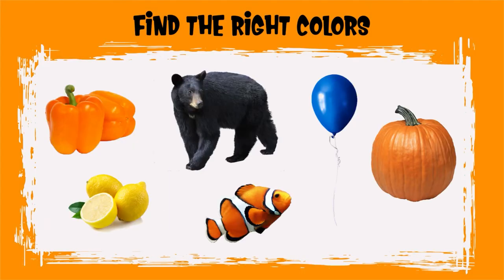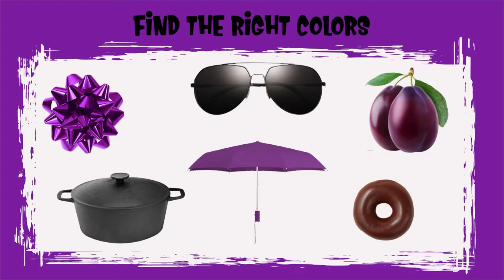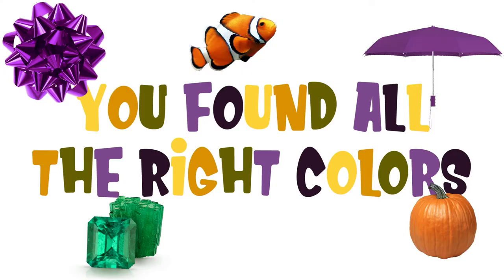Can you find all the orange objects? Good job, Sprouts. You found all the orange objects. Can you find all the purple objects? Good job, Sprouts. You found all the purple objects. That was so much fun.